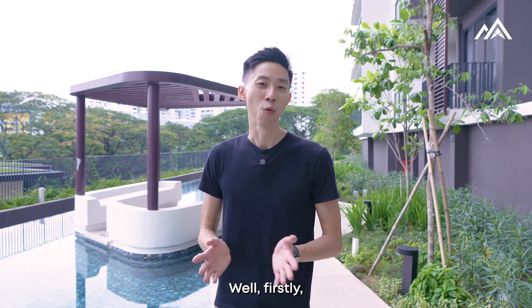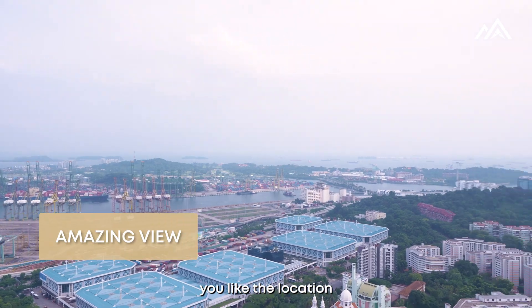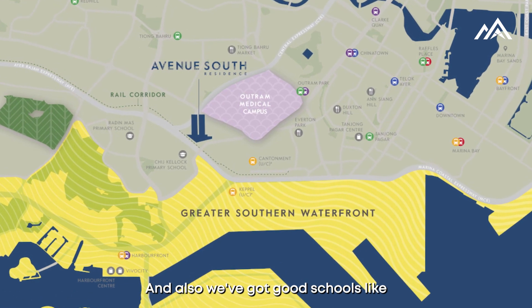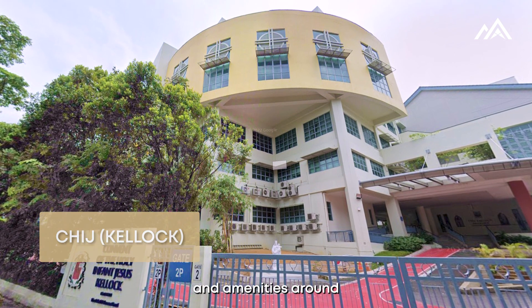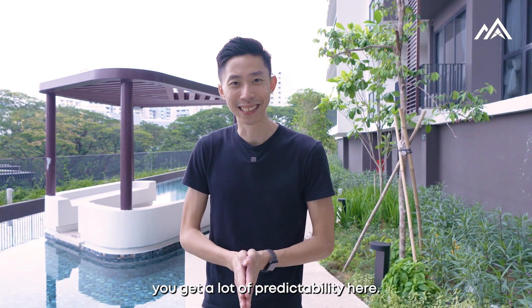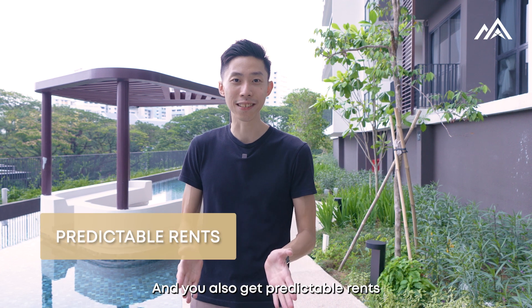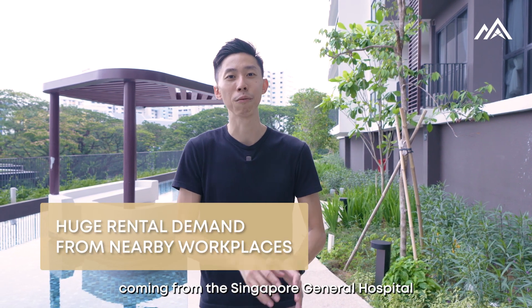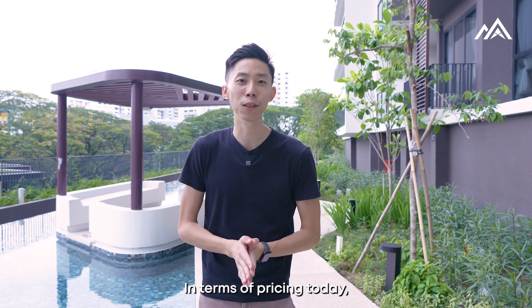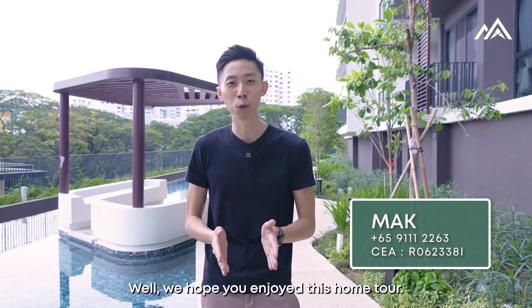So why should someone choose Avenue South Residence? Firstly, you get luxury and space. Secondly, you get an awesome, gorgeous view. Third, the location gives you great shopping malls like Vivo City, and you're near the CBD without the hustle and bustle. There are also good schools like CHIJ nearby, and amenities like coffee shops. For investors, you get a lot of predictability — the Greater Southern Waterfront transformation gives you predictable capital appreciation long-term, and you get predictable rents from demand coming from Singapore General Hospital, the Medical Campus, and the CBD. In terms of pricing today, our PSF is actually very comparable to even the outskirts of Singapore.